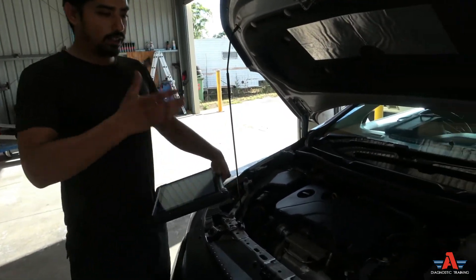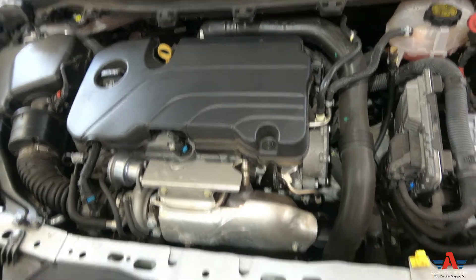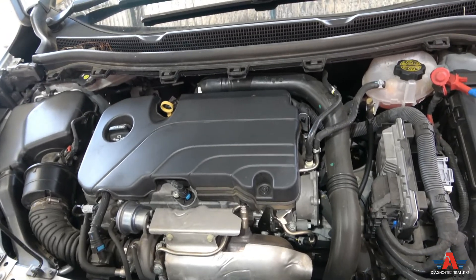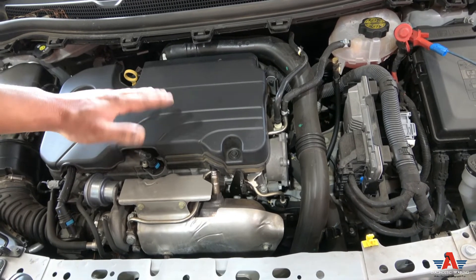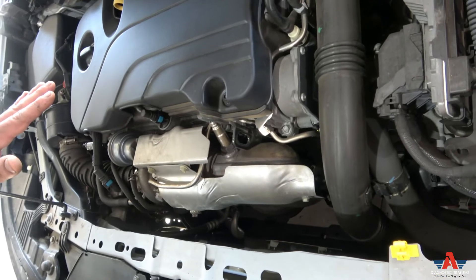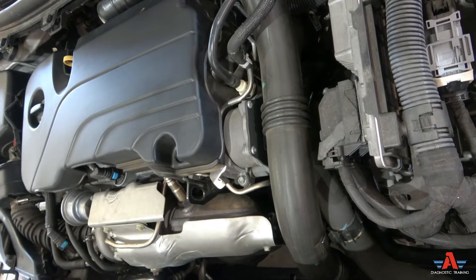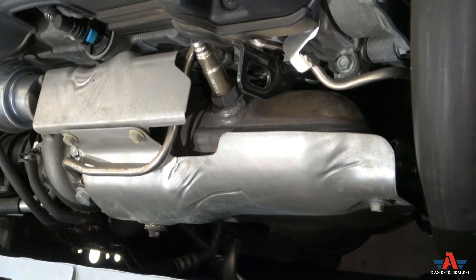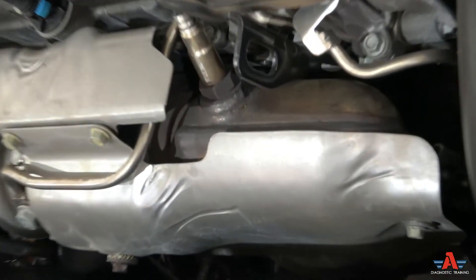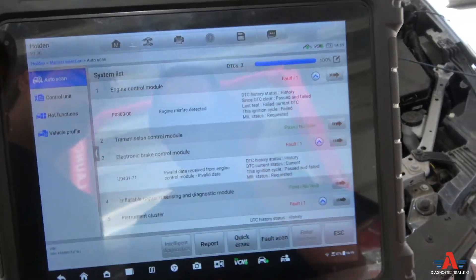We've got a Holden Astra — this is the third car I've seen with the same exact issue this month alone. This is a 2017-2018 model; there's one out there with the same exact issue. The problem with the car is a misfire, kind of like a misfire when it's idling — you can see the whole engine is shaking. But if you rev it, the misfire goes away. Usually what that means is it's a mechanical issue, and it's very common — I've seen it three times.